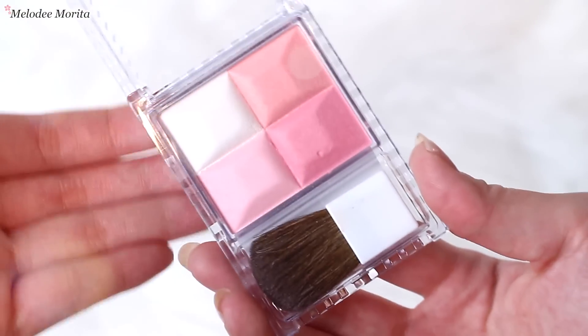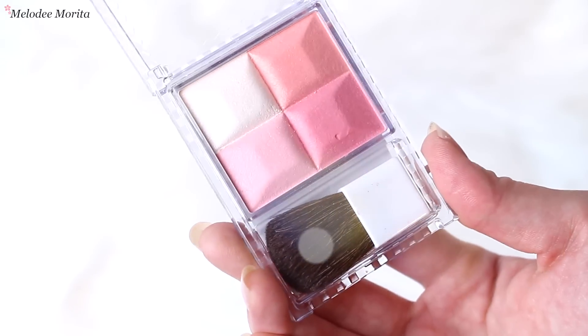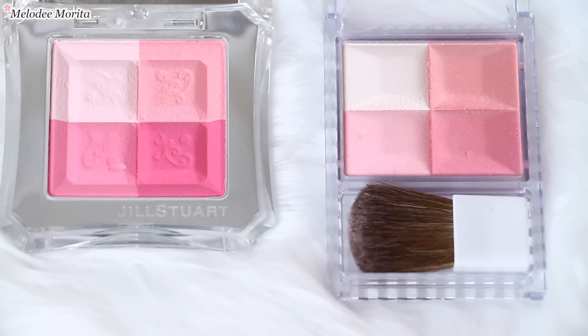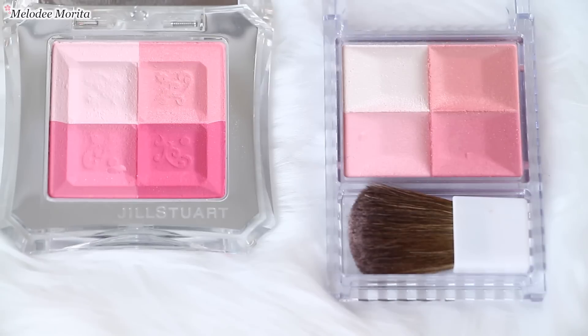Next up, I have the Cezanne Mix Color Cheek, so it's a blush. The reason why I got this is because it looked almost exactly like the Jill Stewart Mix Blush Compact N. The shades are very similar — on the top left it's like a highlight color, then we have a baby pink, then a nice soft pink, and then more of a magenta sort of pink. I do feel like it was kind of inspired by the Jill Stewart one because this is a very popular product in Japan. It looks pretty much the same except for the packaging — obviously the Jill Stewart one is a lot nicer because it's high-end.